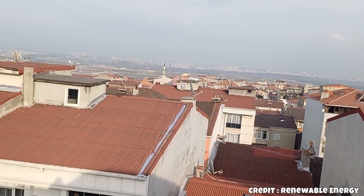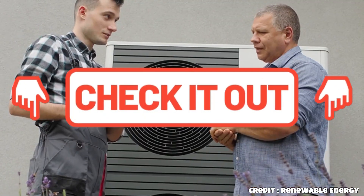For more information, a link to Consolar is provided in the video description and pinned comment. Thank you.